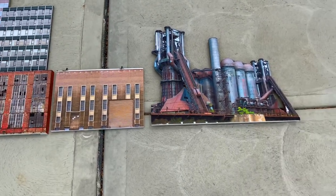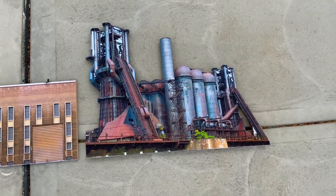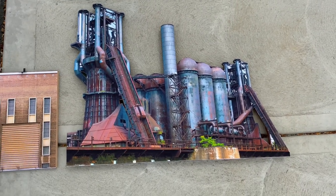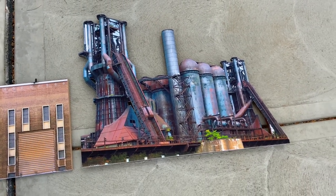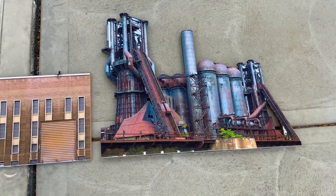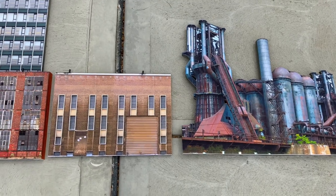I set this blast furnace out here — this actually is not part of the order, but I had one made and it's going out today. I figured it'd be kind of cool to get a shot of that. That's the O-scale blast furnace, and these will have LED lights in them going in next.